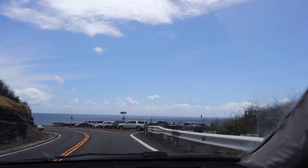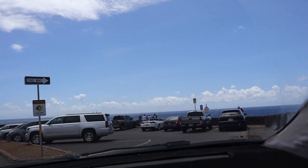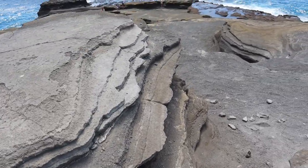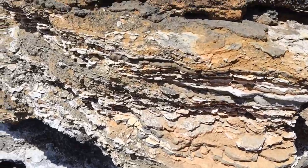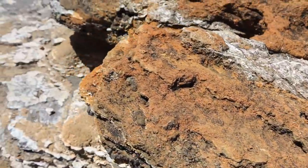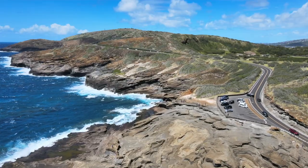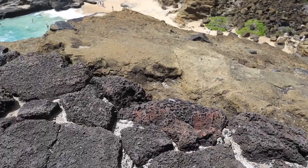Stop often because there are tons of places to pull over. Two lookouts we specifically wanted to point out are the Halona Blowhole Lookout and the Lanai Lookout. The rock formations there are incredible — like layers of pancakes stacked on top of each other. You can't really see this type of formation anywhere else on the island; there are only a couple of places in the world where you can see this. Take your time, enjoy it, and if you do a little exploration you'll also find a secret beach.